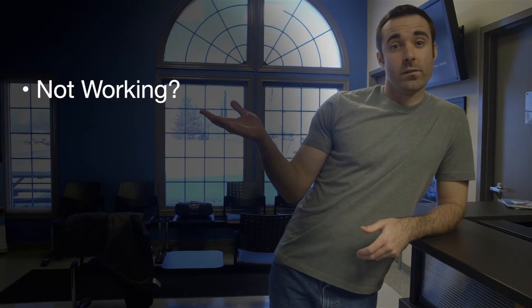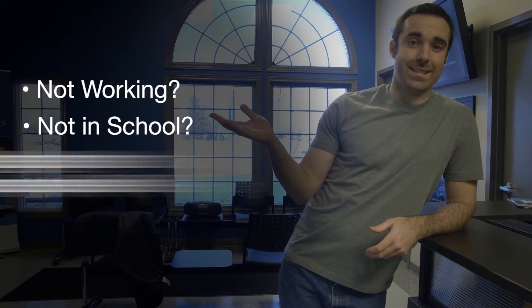Christine will make sure that you meet all the requirements to be eligible for their services. These are that you're not working, that you're not in school, or that you're working less than 20 hours a week.